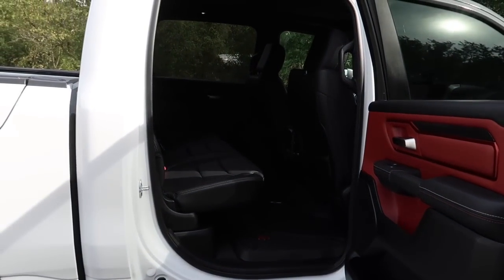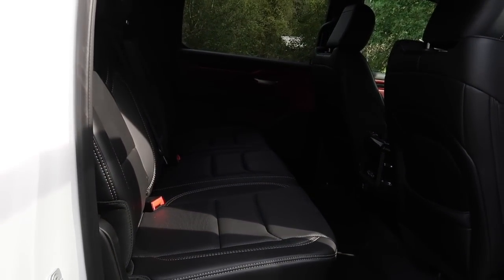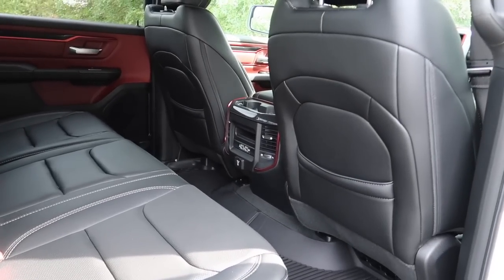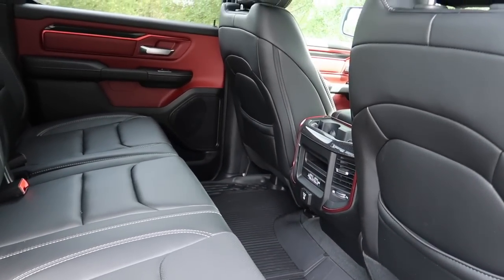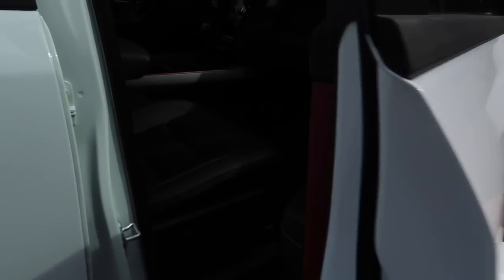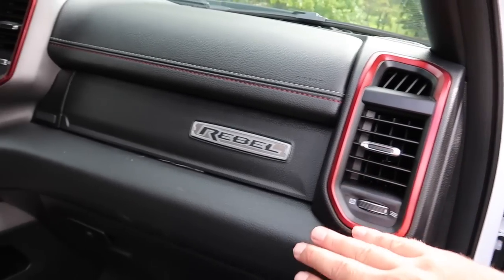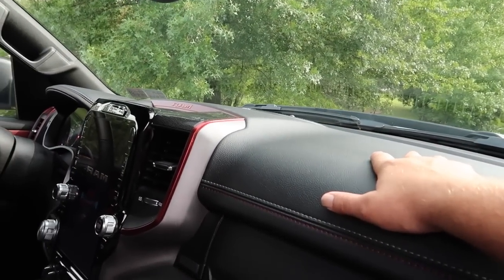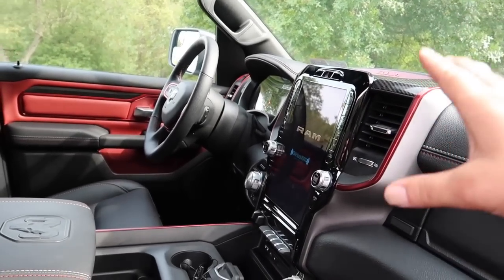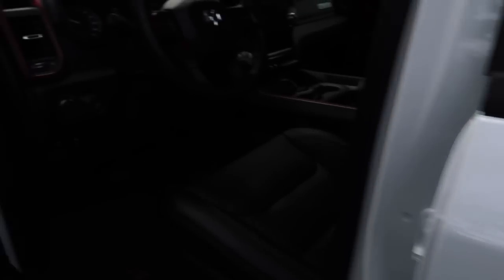Stepping into the interior — we got the crew cab on this truck, just like the 2019. Absolutely massive cab. We did sacrifice the reclining rear seat, which is a Laramie thing; they don't offer it on the Rebel. It also doesn't have heated rear seats, but my kids are in booster seats so it doesn't really matter. Up front you've got all the accents in the dash, the Rebel badge, leather dash, and stitching. We did go with the 12-inch screen — a must-have on a Ram.